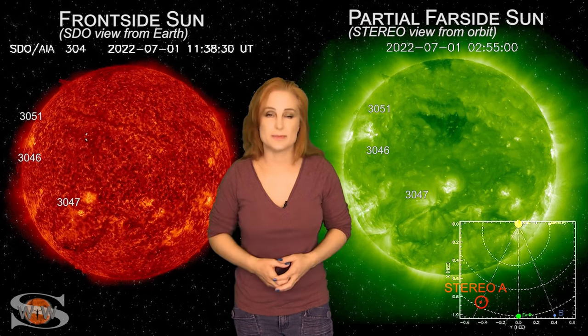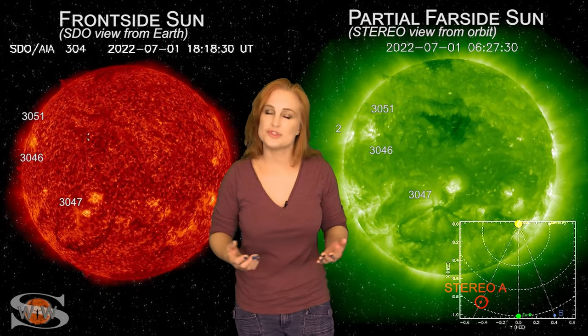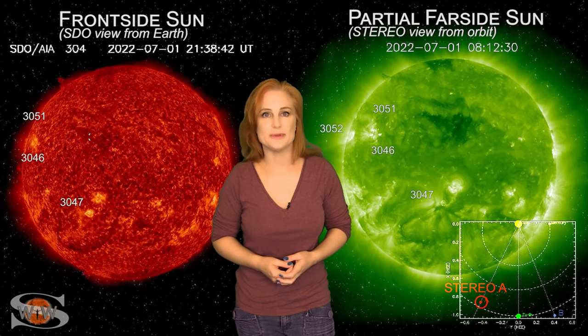For more details on this week's space weather, including how that stealthy solar storm may affect you, come check out my channel or see me at spaceweatherwoman.com.